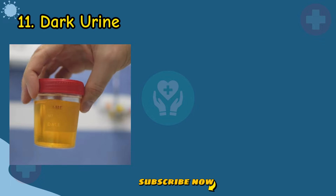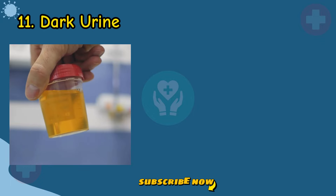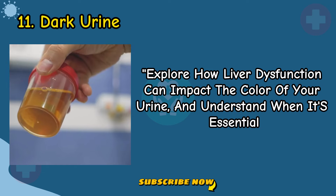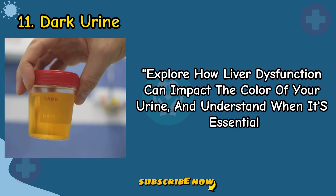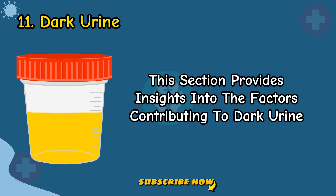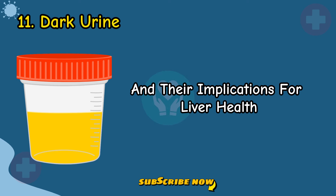Sign 11: Dark Urine. Explore how liver dysfunction can impact the color of your urine and understand when it's essential to consult with your doctor. This section provides insights into the factors contributing to dark urine and their implications for liver health.